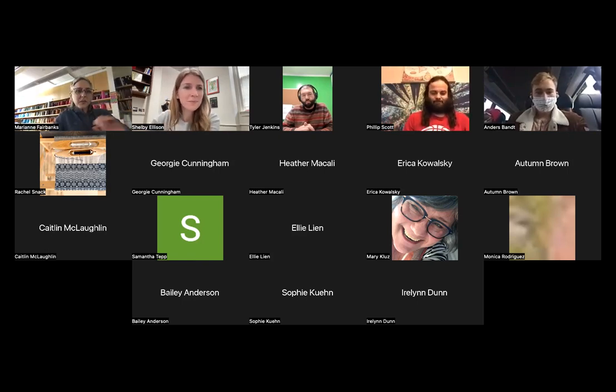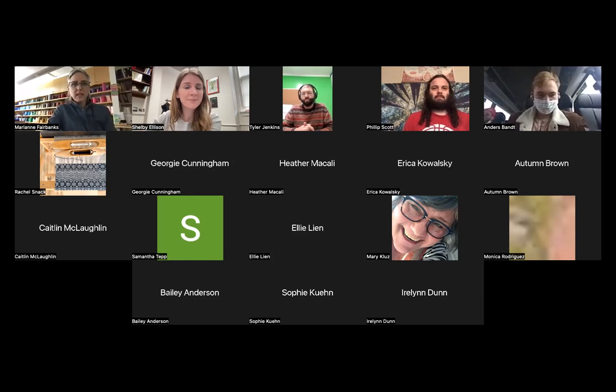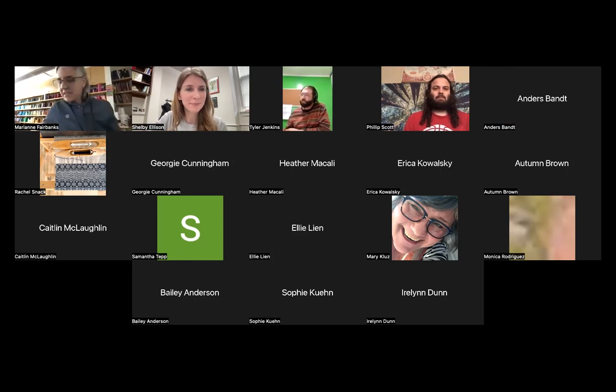Welcome everyone. This is our third lecture in the Wisconsin Hemp by Hand workshop and lecture series, focused primarily on textiles and hemp for textiles. My name is Marianne Fairbanks, I'm an associate professor at UW Madison. I'm joined by Shelby Ellison, an assistant professor in horticulture here at UW Madison.